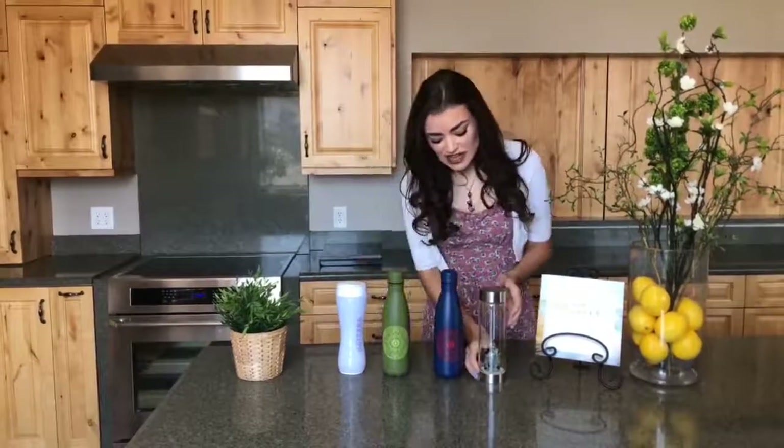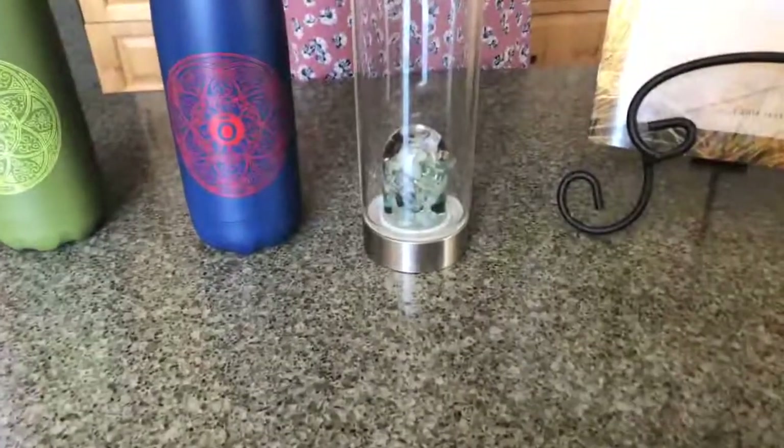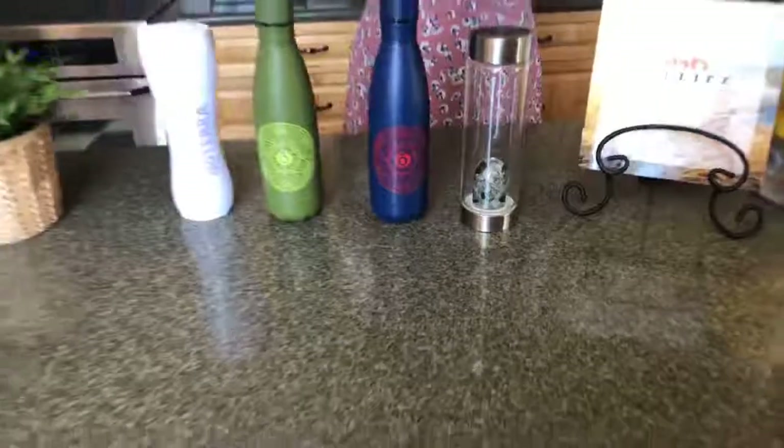Last but not least is our VIA gemstone water bottles, which are 16.9 fluid ounces, and they each come with their own unique healing properties found in the gemstones. They range in price from $78 to $120, and we have seven options for you to choose from. Our most popular is our VIA wellness, which includes the amethyst and rose quartz gemstone — both soothe the mind and foster tranquility. You might also choose the VIA fitness water bottle, which has red jasper, clear quartz, and magnesite, all thought to boost metabolism and help give you strength during a workout.